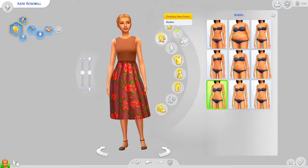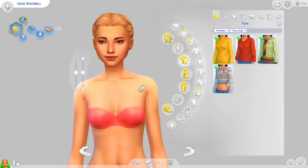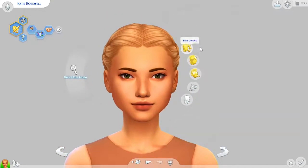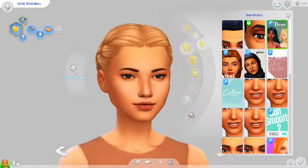I just think this is the cutest skin. It also adds these little collarbones — it definitely does those — which I love. That is the Fleur Skin and I love it so much. The urge to make this my default skin is so high.